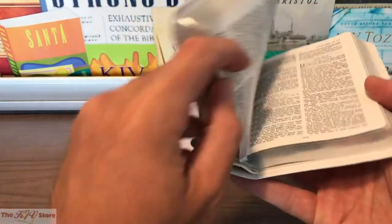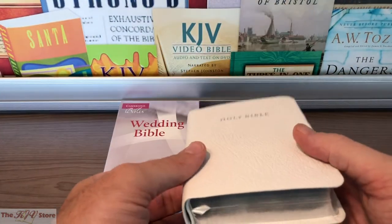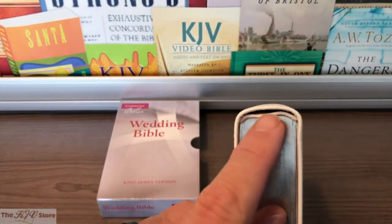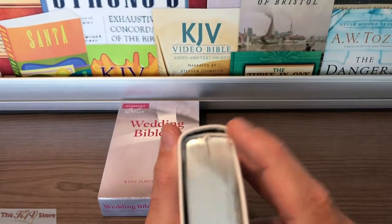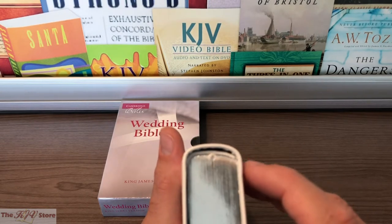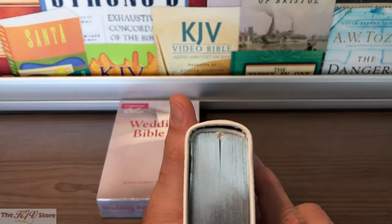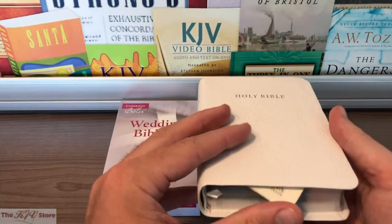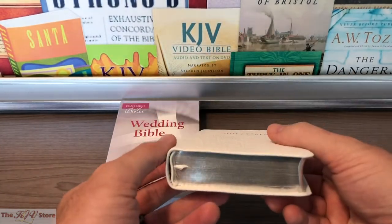It has a white satin ribbon marker — you can kind of see it coming out of the bottom, which is a beautiful and nice feature. We're also seeing the head and tail bands right there. This is a loose back binding style — that slight gap between the book block, which is the printed pages, and the actual outside leather cover, is absolutely done on purpose. It gives the Bible flexibility, helps it roll up and be more flexible, and last longer, essentially putting less stress on the binding.